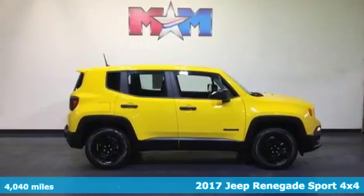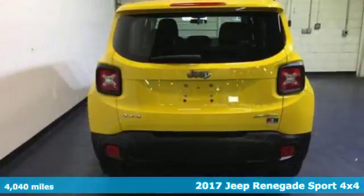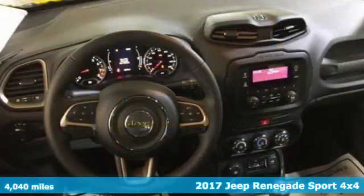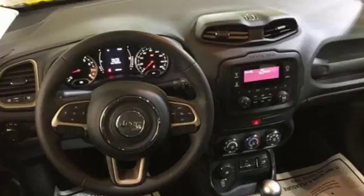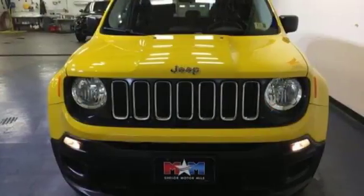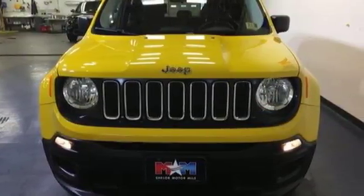Here's a 2017 Jeep Renegade. If a breath of fresh air is what you're after, this Renegade will take you there. Challenge limitations with seats that reconfigure, a height-adjustable cargo floor and cargo tie-down loops. Continue to push the limits with reassurance of hill start assist, electronic roll mitigation and trailer sway damping.